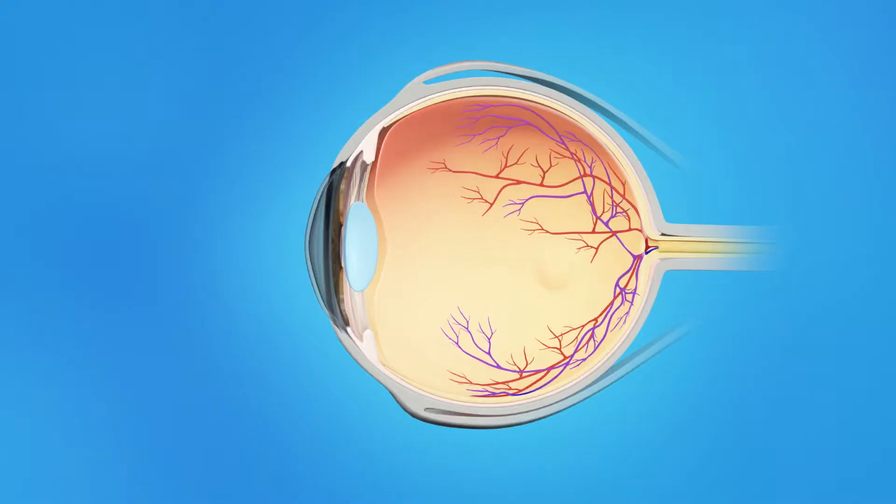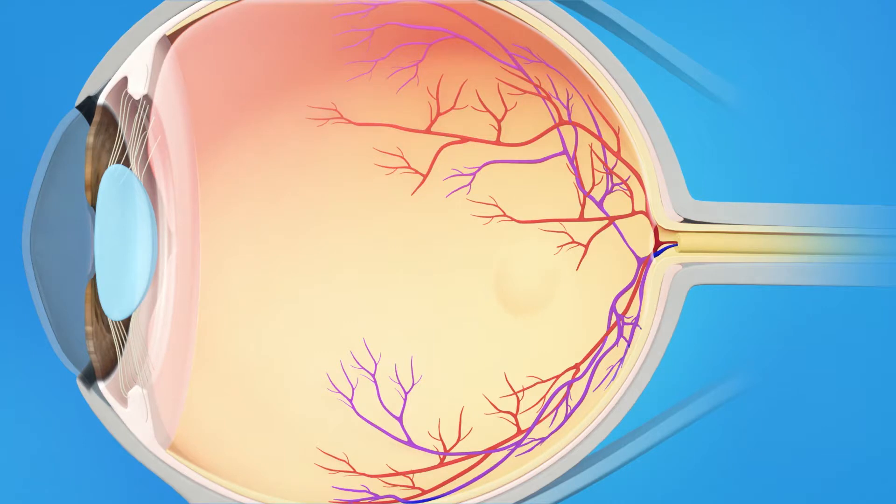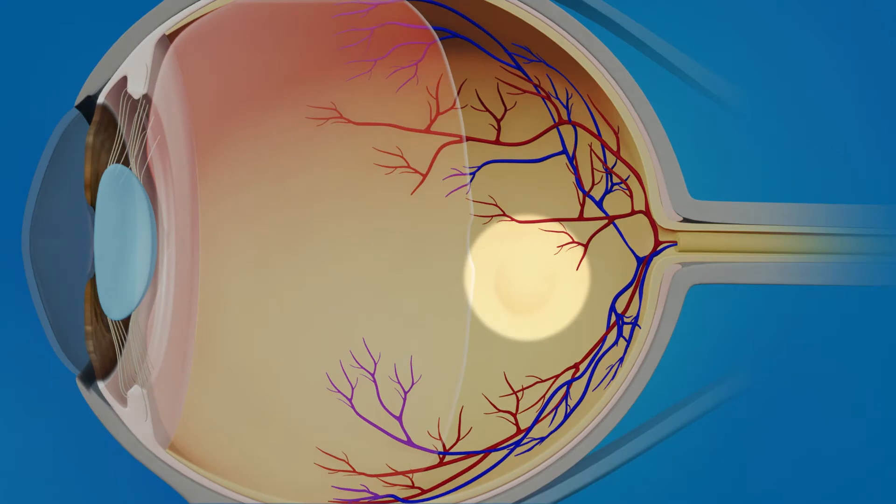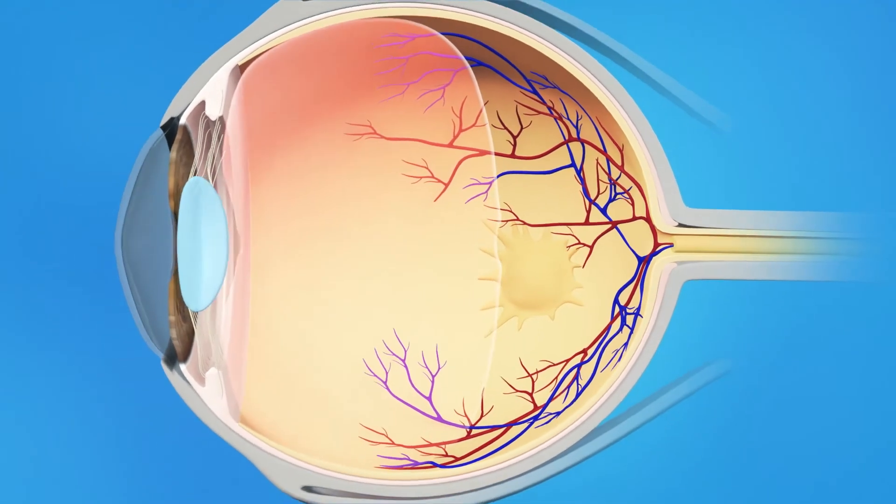The inner eye is filled with a clear, jelly-like substance called vitreous. As we age, the vitreous becomes less like jelly and more like liquid. Usually, the vitreous is only loosely attached to the retina, so as the eye moves, the vitreous moves away from the macula without causing problems. In some cases, however, as the vitreous pulls away, scar tissue may develop on the macula. Sometimes the scar tissue can warp and contract, causing the retina to wrinkle or bulge.